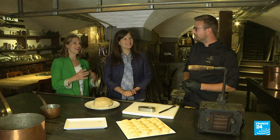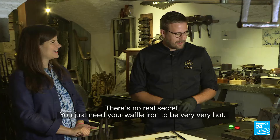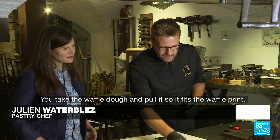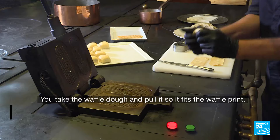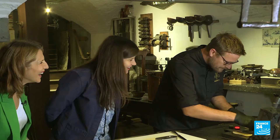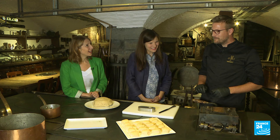I always burn my waffles at home — what's the secret? Il n'y a pas vraiment de secret, il faut juste un fer très très chaud, que ce soit une cuisson saisie très rapide. Donc, on va prendre la pâte à gaufre, on va venir l'étirer sur l'empreinte de la gaufre, et on va venir fermer le fer à gaufre. Elle chante — on va laisser chanter.